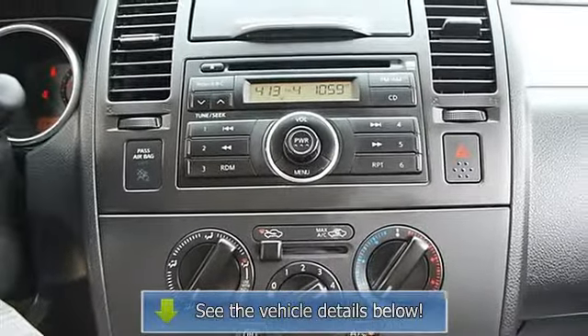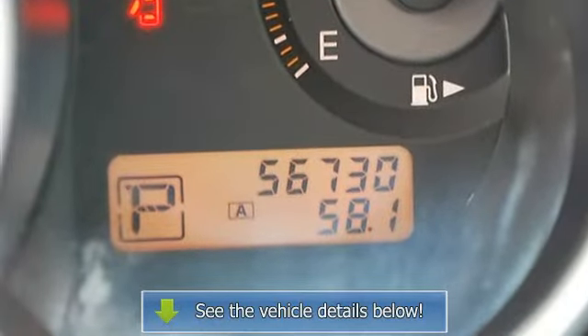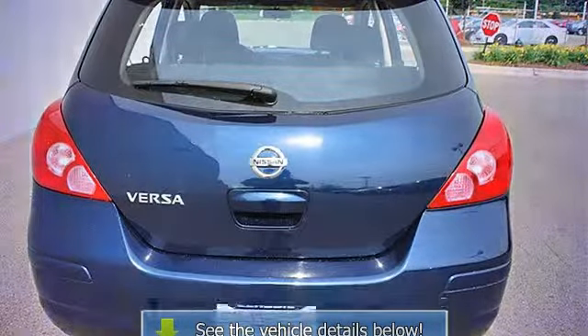Rear defrost, auxiliary power outlet, front reading lamps, passenger vanity mirror, interior cargo shade, passenger airbag on/off switch, rear head airbag, child safety locks, tilt steering wheel.